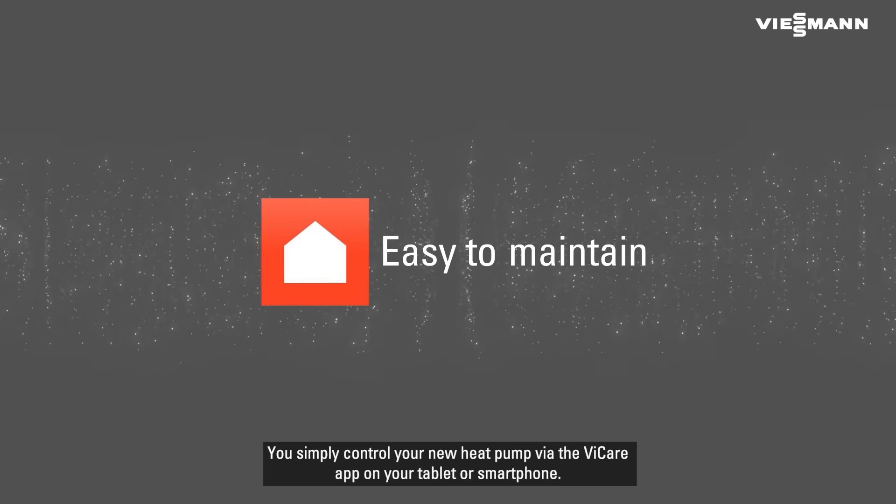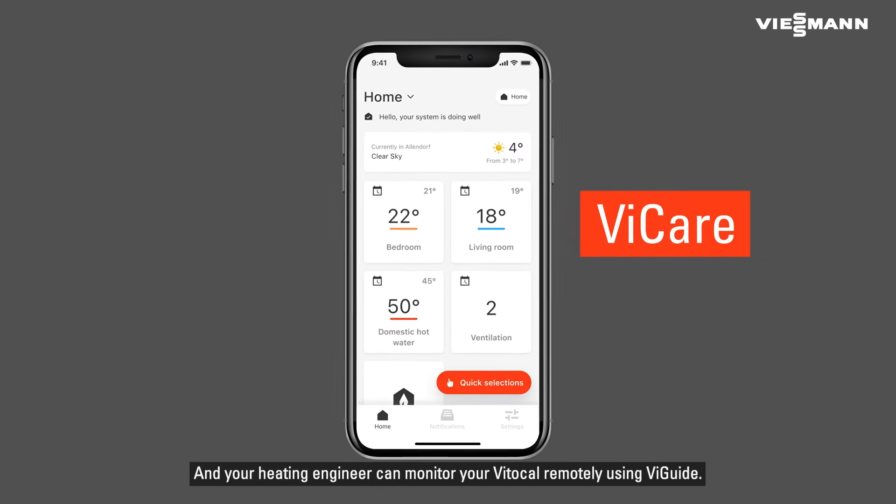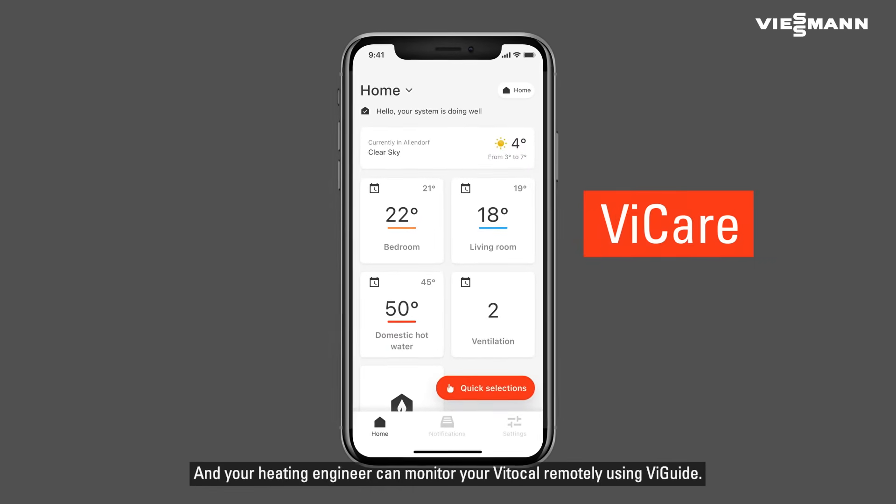You simply control your new heat pump via the V-Care app on your tablet or smartphone. And your heating engineer can monitor your VitoCal remotely using V-Guide.